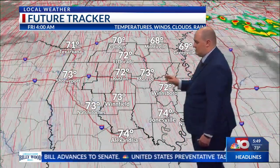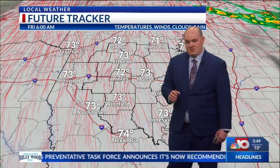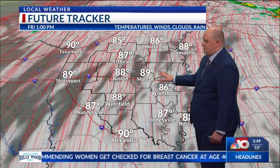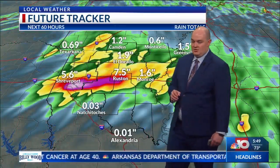Temperatures will be mainly in the 70s and upper 60s. It's going to be mostly cloudy as we kick off tomorrow morning. Rain chances won't be as high for our Friday, but still can't be ruled out because we still have enough moisture in place, and instability could possibly spark up a few light showers as we close out this week.